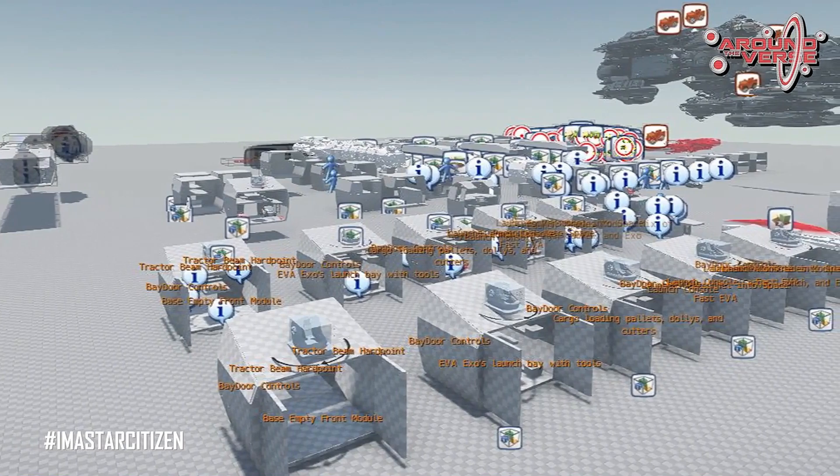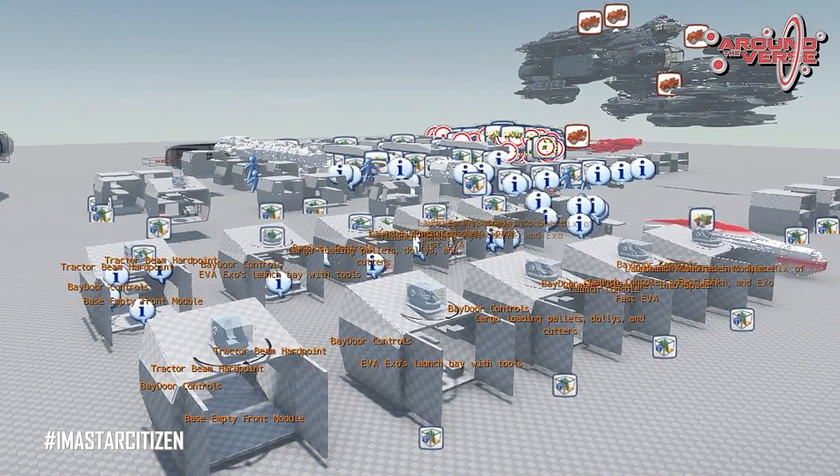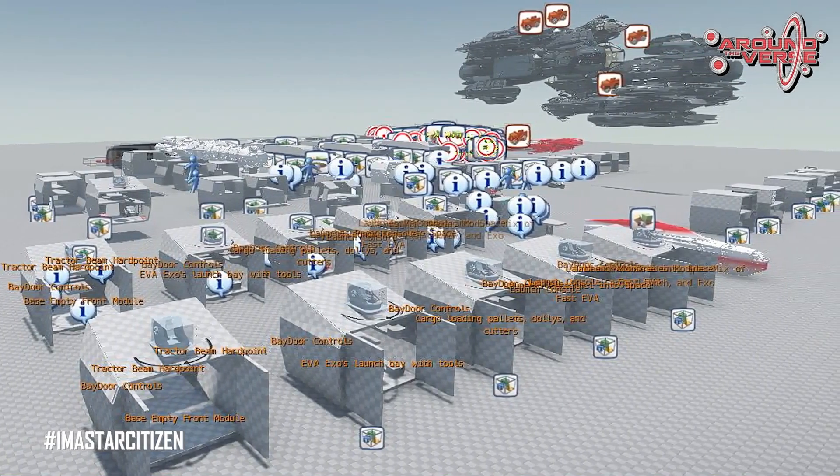Finally, we have a screenshot of what Randy's screen looks like when he's working on all of this. As you can see, with all of the different modules we're working on, it can get pretty messy.